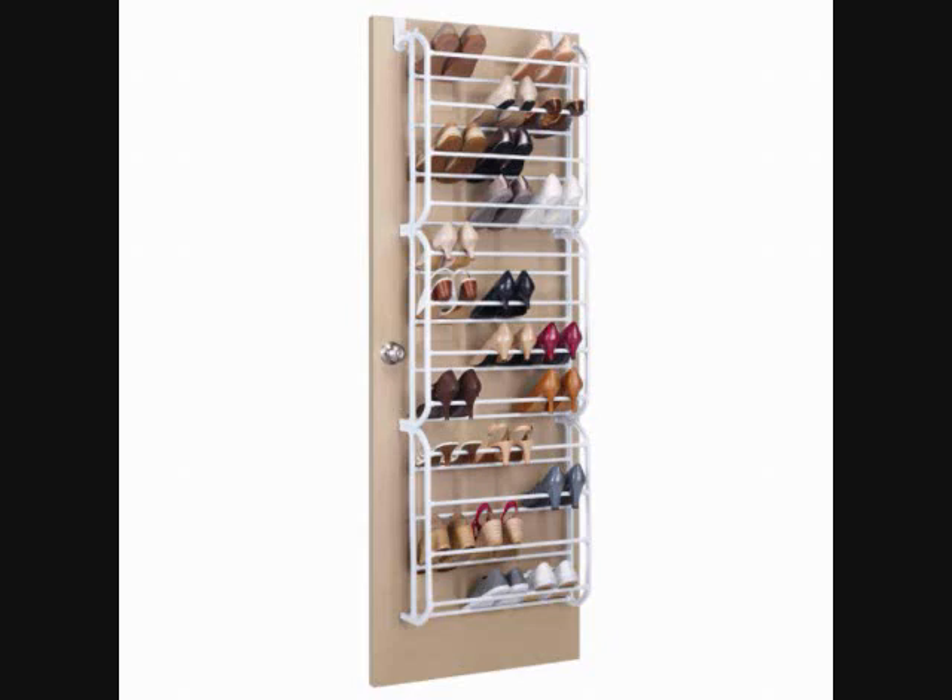Luckily, using an over-the-door hanging shoe rack is one of the cool new shoe storage ideas for small spaces. No space for shoes on your floor? No worries. You can keep them in the pouches of a hanging shoe organizer and have it hanging at the back of your door.